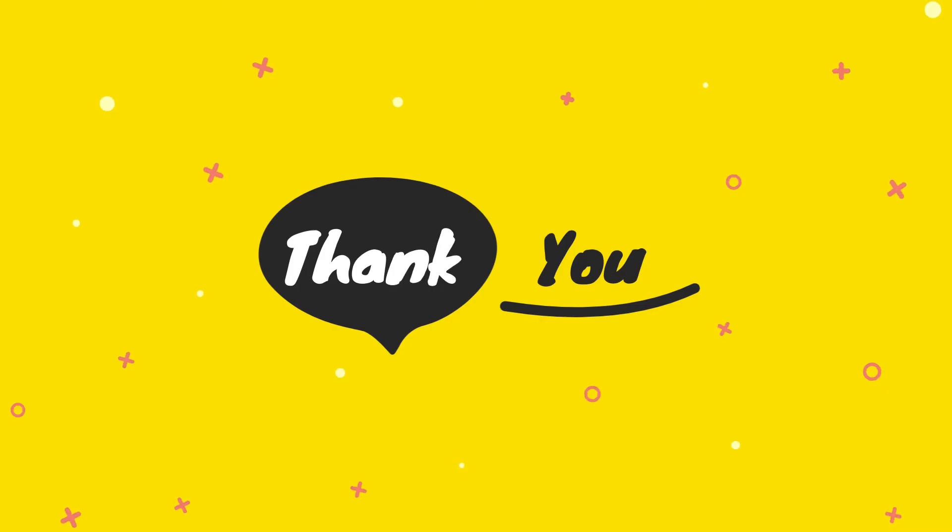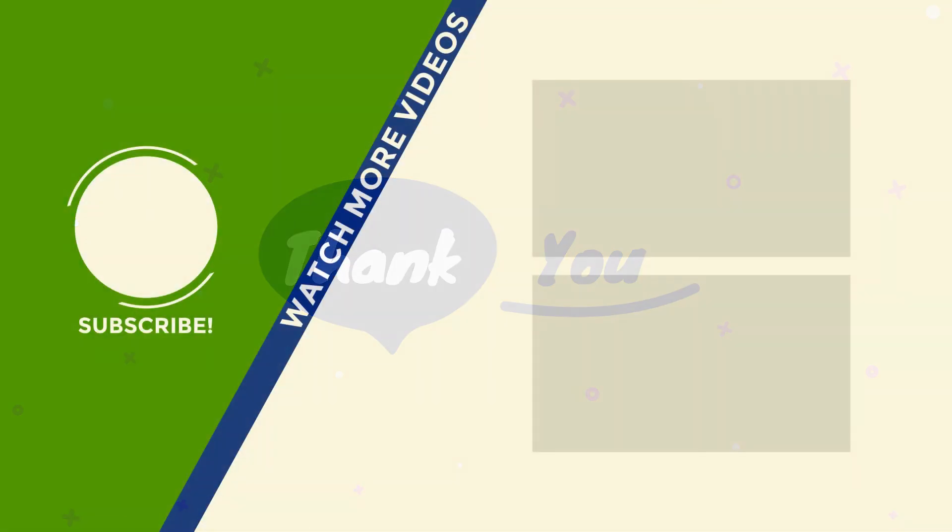Thank you for watching. Please check the product link below the description and subscribe to our channel for more updates.